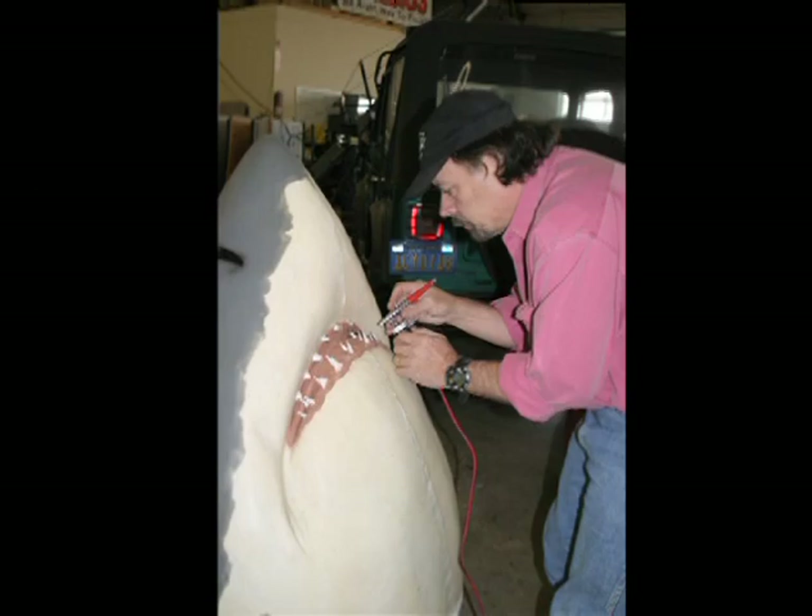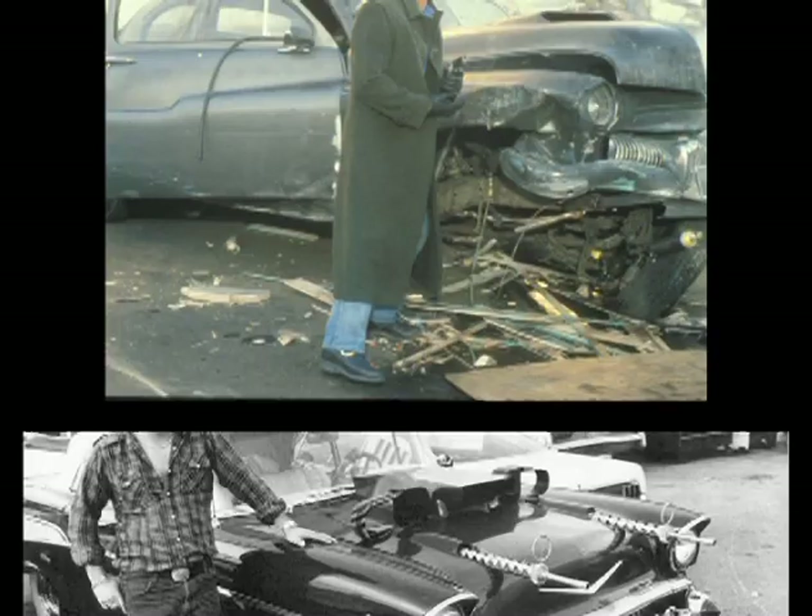In my 45 years in the movie industry, I've created special effects and designed and built custom cars and motorcycles, including the tuners featured in Fast and the Furious, Too Fast Too Furious, E.T., Cars, Cobra, Gone in 60 Seconds, Triple X, Grease, and many, many more.